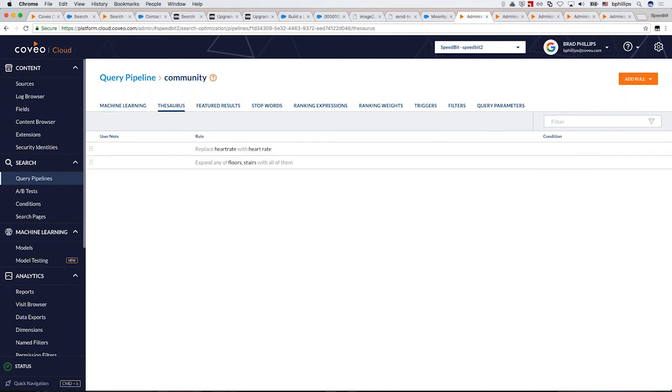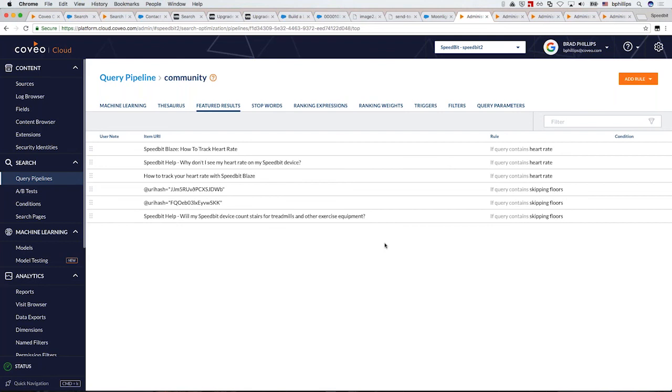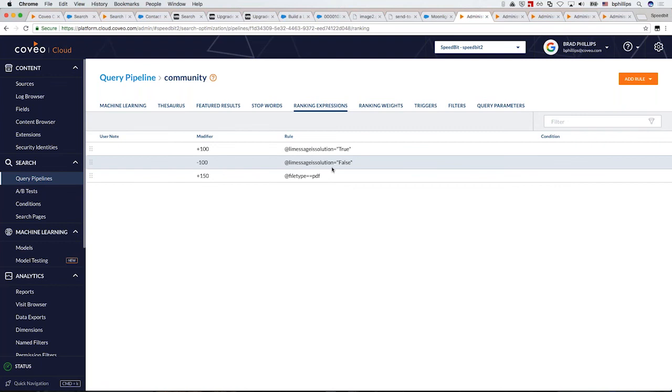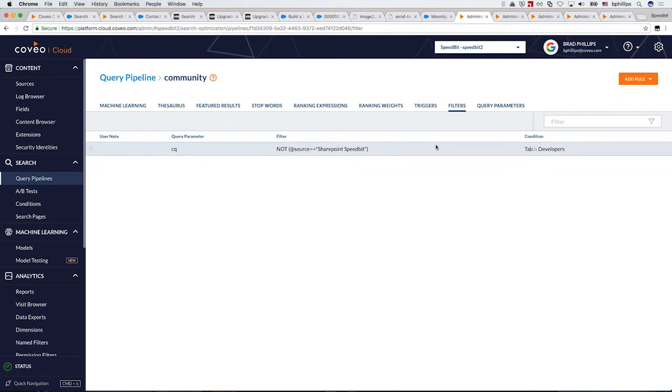Other features include synonyms, which can be created very easily. Featured results — a popular one with marketing — lets you boost items right to the top when a query contains certain words, such as promoting a brand new feature only when relevant queries occur. You can also use metadata rules — for example, Lithium messages where 'is solution equals true,' meaning end users have indicated this message answered their question, gets a boosting modifier. Content that was never answered is ranked lower. You can also filter content for certain audiences. Lots of power without needing to understand complex search technology.